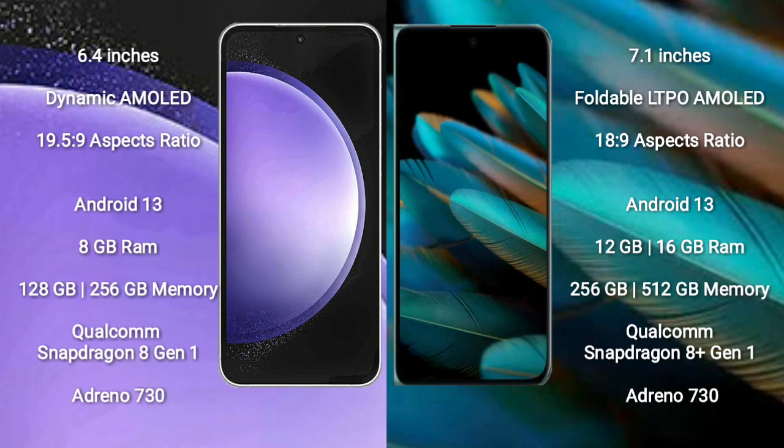Samsung Galaxy S23 FE runs on the Android 13 operating system. Oppo Find N2 also runs on Android 13. Samsung Galaxy S23 FE comes with 8GB RAM and 128GB or 256GB internal storage, Qualcomm Snapdragon 8 Gen processor, and GPU Adreno 730. Oppo Find N2 comes with 12GB or 16GB RAM, Qualcomm Snapdragon 8 Gen 1 processor, and GPU Adreno 730.